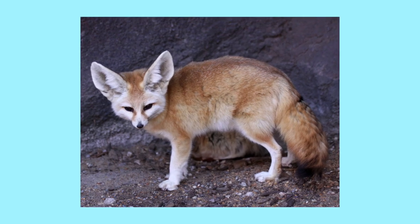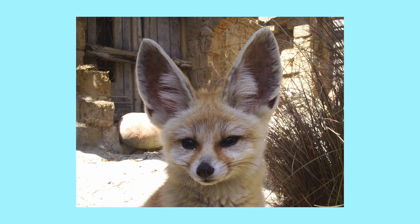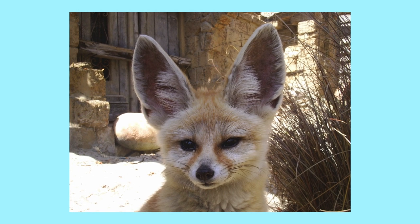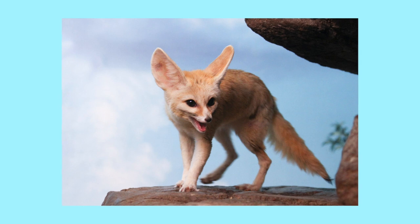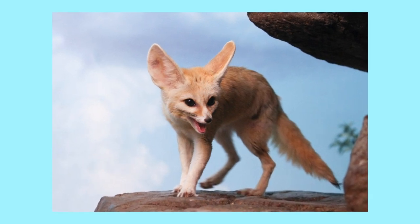Fennec foxes are the smallest of the world's foxes, but their ears are the longest of the bunch, measuring up to six inches. The Saharan dwellers live together in small communities, forage for plants and insects, and dig dens with their small hairy feet.